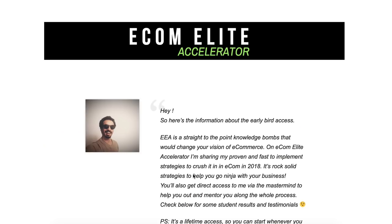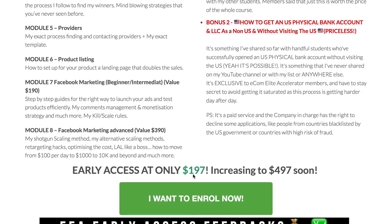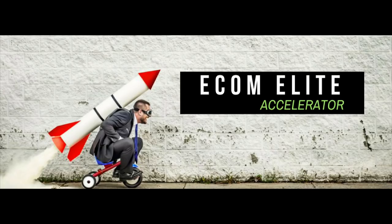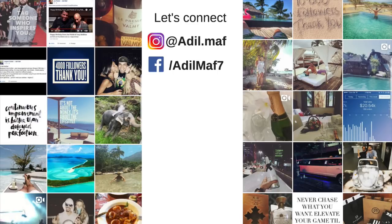I'm also doing a giveaway for my course, Ecom Elite Accelerator - my exact blueprint, including access to the mastermind and direct access to me to answer your questions. The course is currently $200 and rising, and I'm giving it away for free. Click the link below for details. To enter, just leave a comment with your best movie - mine is Fight Club. Thumb up the video, and I'll announce the winner in one week. Cheers!